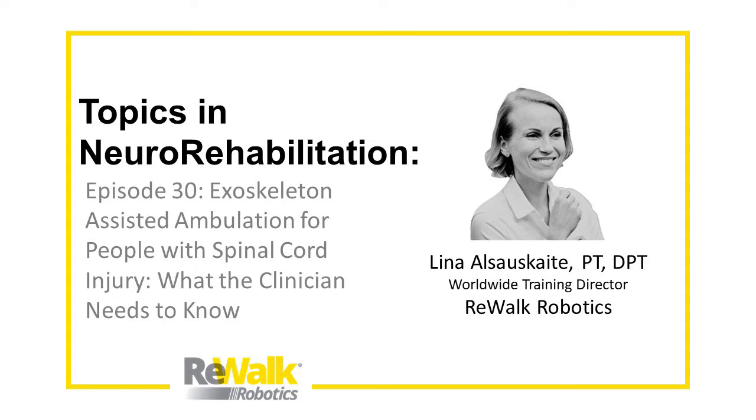Lina is a physical therapist and has been working with ReWalk since 2015, and she has extensive experience working with ReWalk users and therapists to help them master the skills of walking in a personal exoskeleton. Lina's talk today will provide background information and a research update on some of the demonstrated clinical benefits of achieving functional ambulation with an exoskeleton for individuals with spinal cord injury.